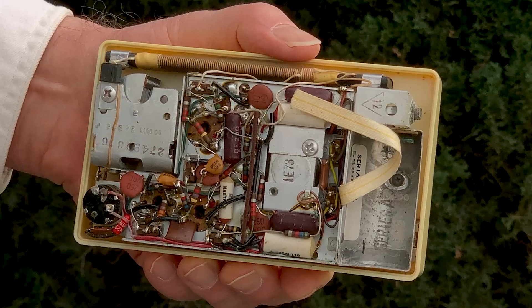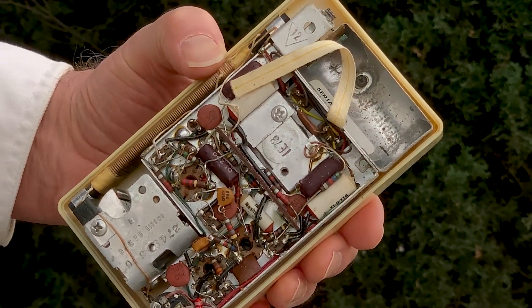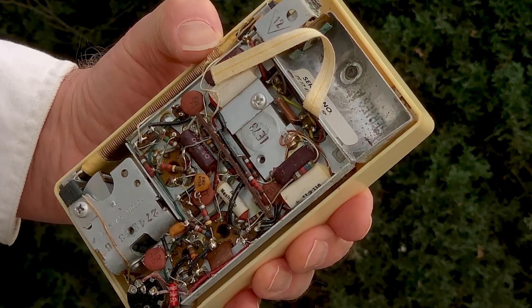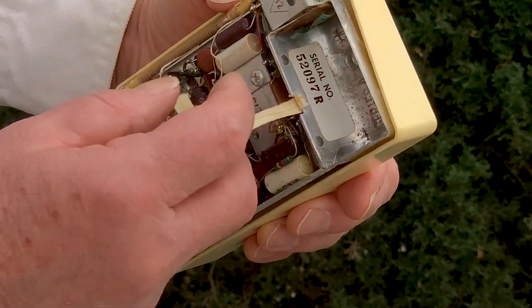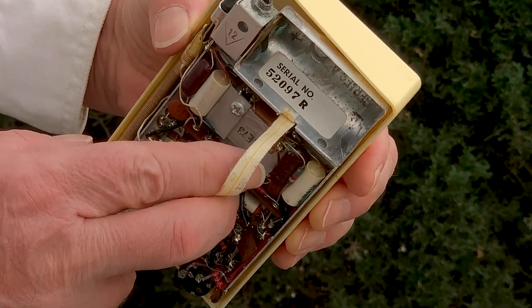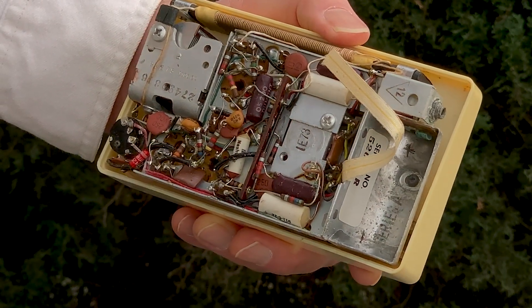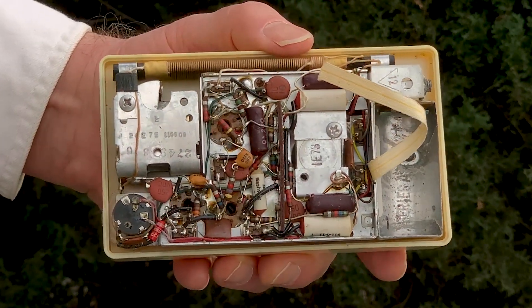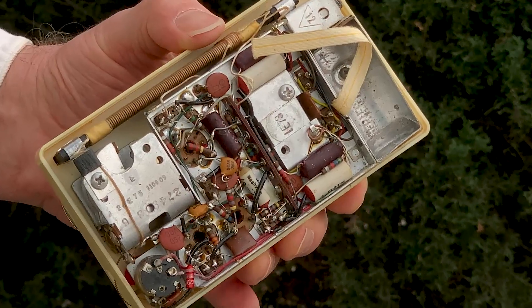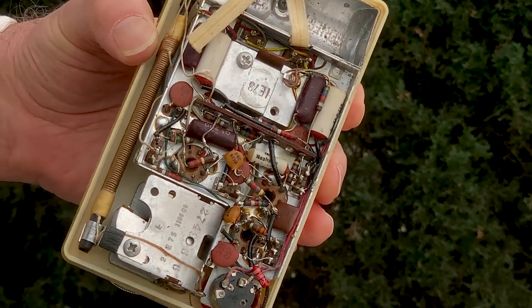No printed circuit board. Only the earliest transistor radios were made this way, and not many of those. For example, the first Zenith pocket transistor radio, the Royal 500, had point-to-point wiring, but by the following year, the newer versions of the Royal 500 had a printed circuit board. And indeed, this AM2 model from Magnavox was followed by an almost identical-looking AM5 model, which had a printed circuit board.